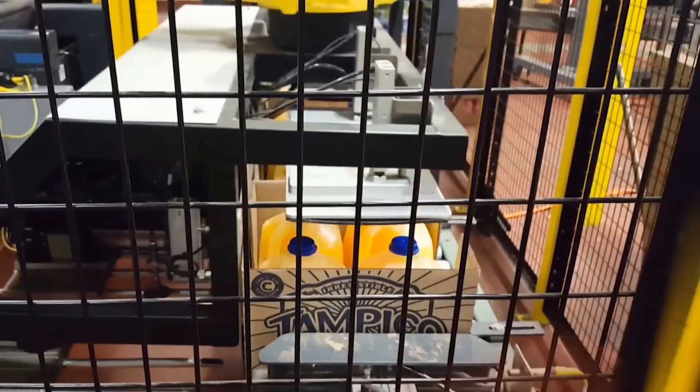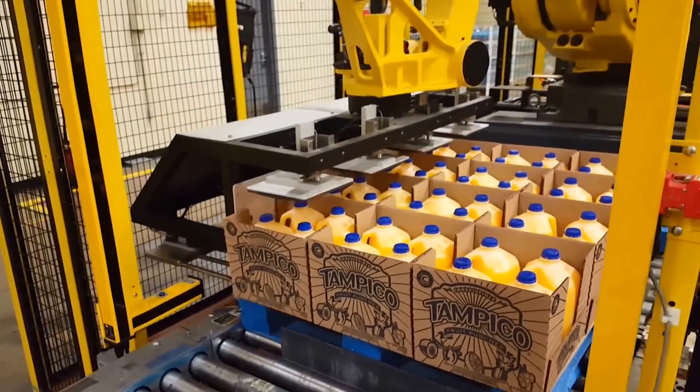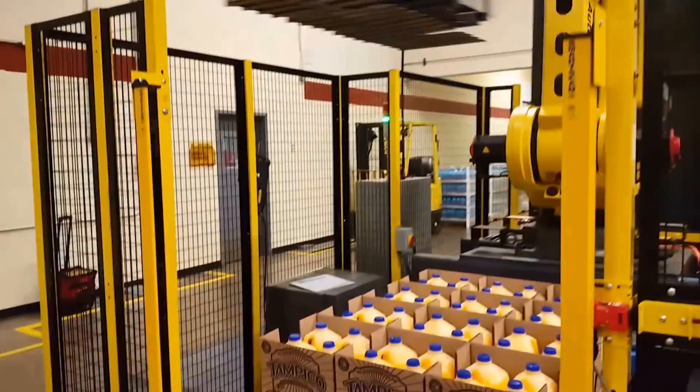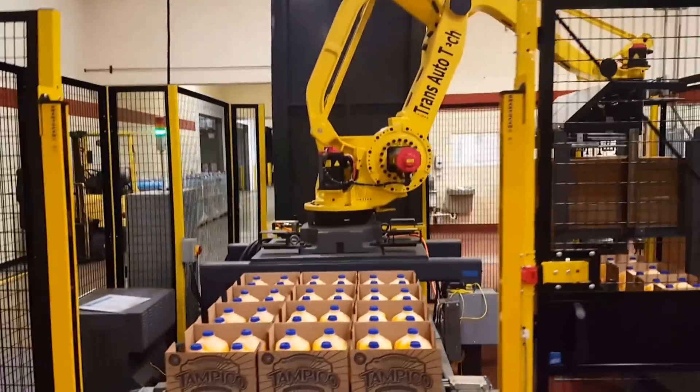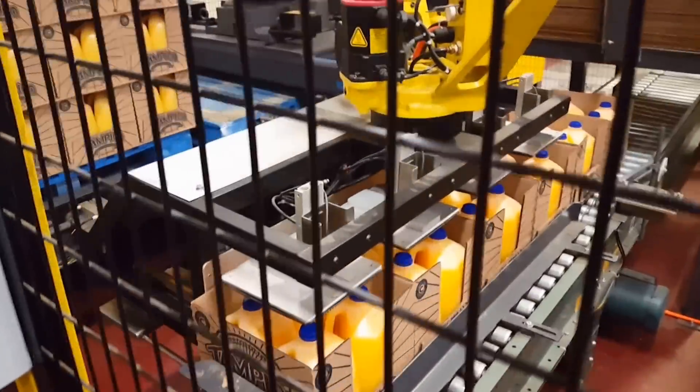Lifting the cases from the bottom is particularly important for the open-top cases, which will not allow the use of traditional vacuum-style tooling. The robot tooling vacuum cup attachments allow the FANUC robot to pick and place corrugated slip sheets, which are required between every layer on the open-top style cases.